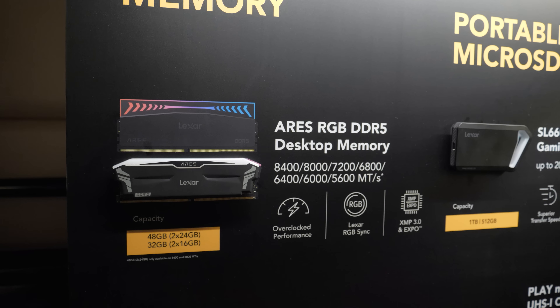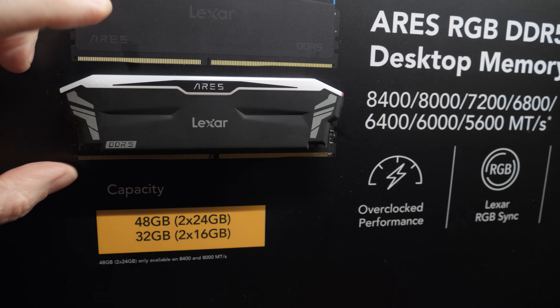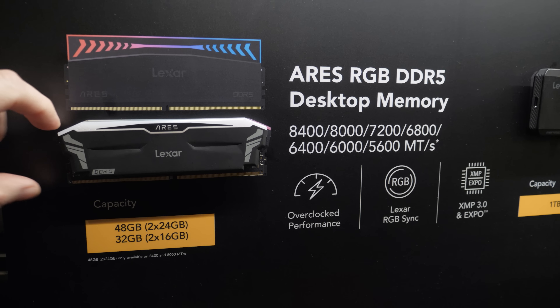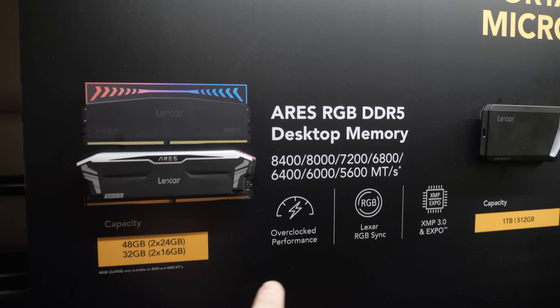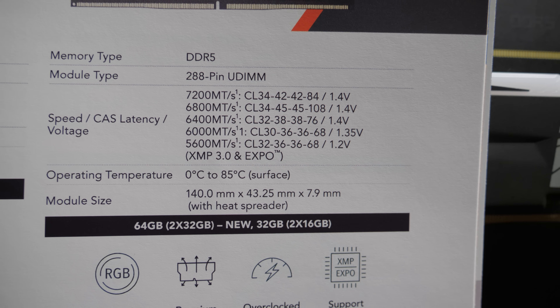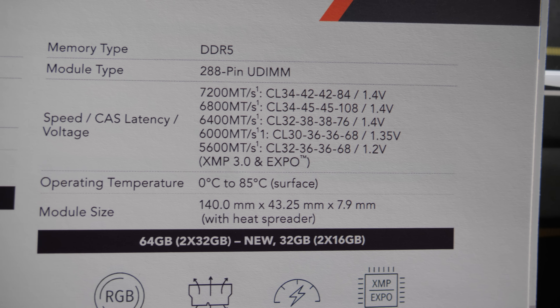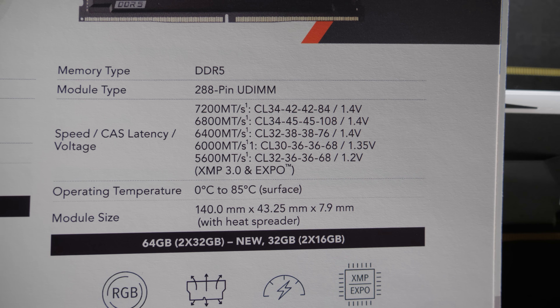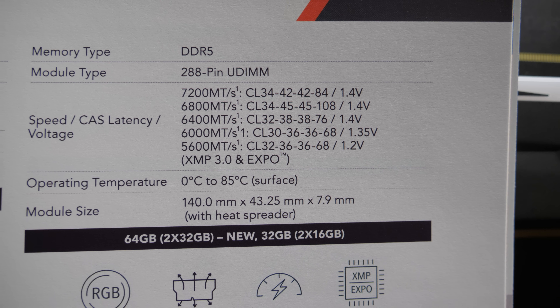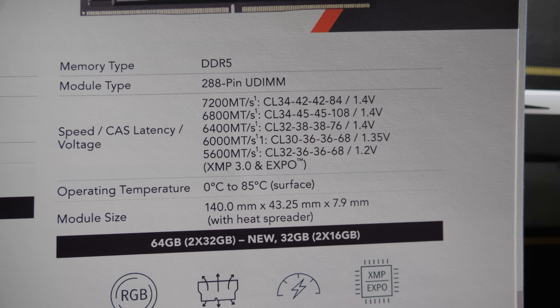You guys have probably already seen me do some system builds with the Lexar Ares RGB DDR5 memory. They're expanding the lineup and increasing the speeds — going up to 6,400, 6,800, 7,200, 8,000, all the way up to 8,400. I've got the cheat sheet here so you can take a closer look: from 5,600 megatransfers per second all the way up to 7,200, and the higher speed ones at 6,800 and 7,200 are still keeping the CAS latency nice and tight at CL34.